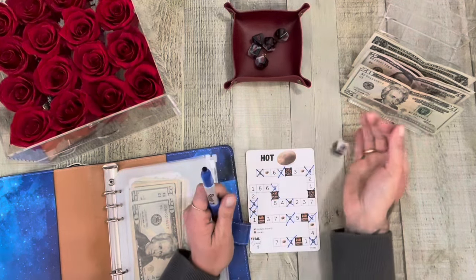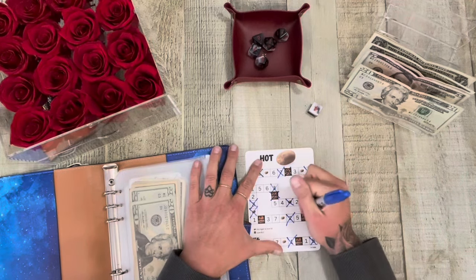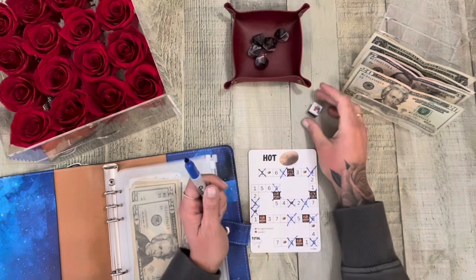I'll go again. One, two, three, four. That's three. So that's seven.